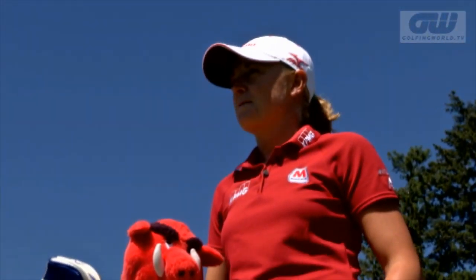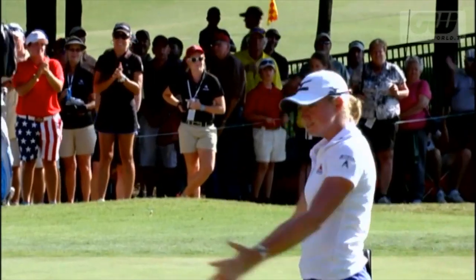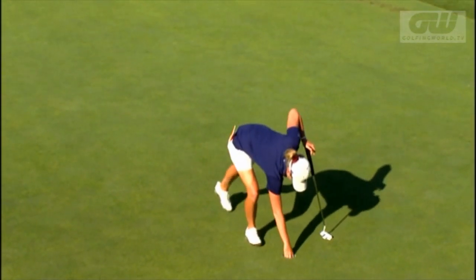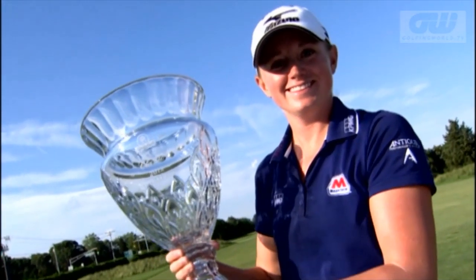Stacey Lewis is one of the hottest names on the LPGA at the moment. The 27-year-old Texan has won twice this year already, and after a second place in the Evian Masters — including a record run of seven successive birdies — she's second in the world rankings. After winning her first major last year, she's maintained the momentum into 2012.